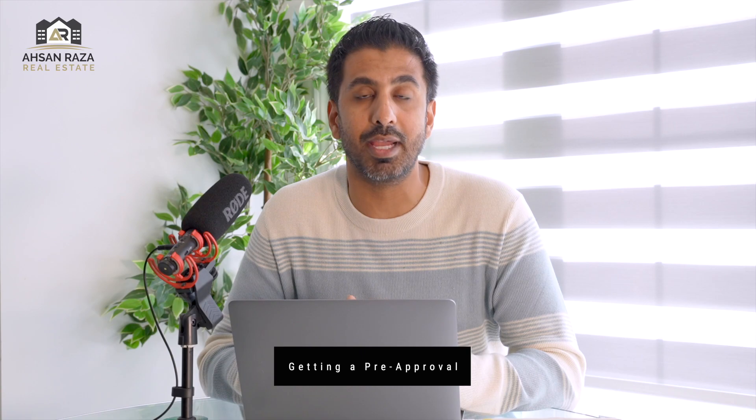The second step in the home buying process is acquiring a pre-approval from the bank or an independent mortgage broker. After our initial appointment I will connect you with my mortgage advisor, or if you have a bank you have a history with you can speak with them. The idea here is to find out how much the bank or lender will give you as a mortgage. The bank is going to ask for key documents: your income, job letters, credit scores, and any other assets or liabilities.